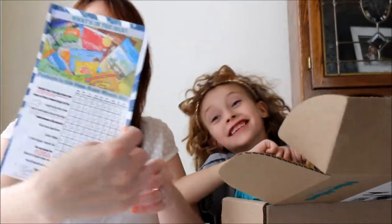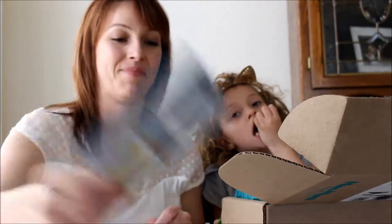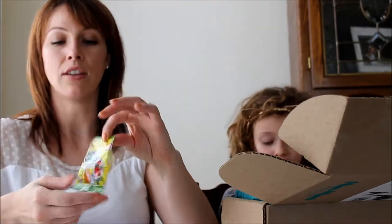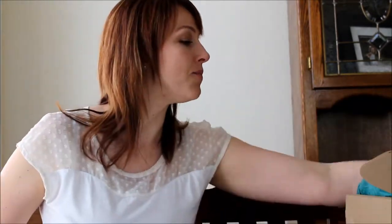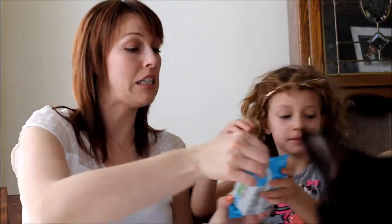Now we're just going to eat. They even have a mobile app! Yum Earth naturals sour beans - I love any sour candies. Let's see what else we've got in here. Seaweed! Sea snack - Tiger loves these seaweed snacks.